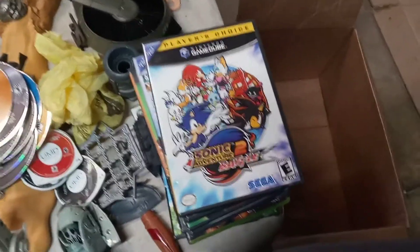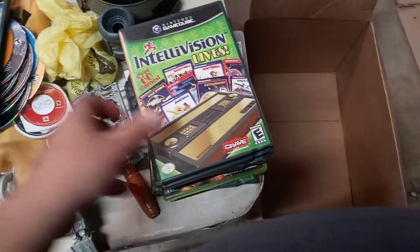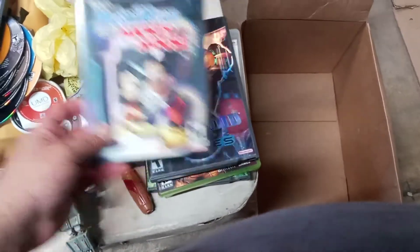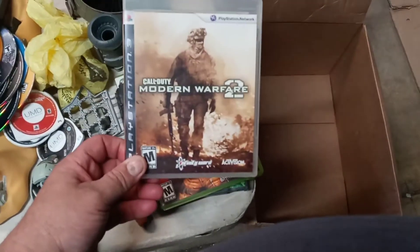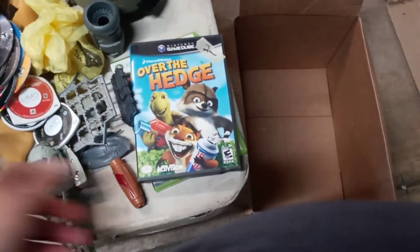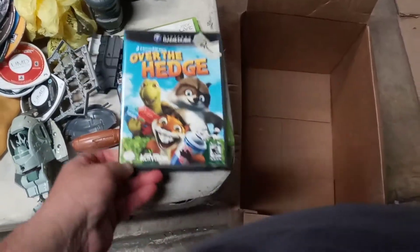Then they got these GameCube games: Sonic, Super Smash Brothers, Intellivision Live, Magical Mirror Mickey Mouse, Metroid. PS3 Modern Warfare 2. Xbox 360 Borderlands. Over the Hedge for GameCube. And Bioshock and Oblivion for Xbox 360.